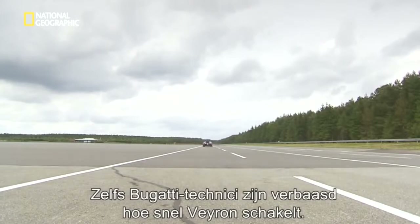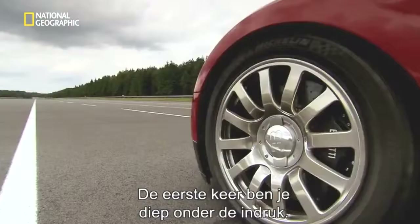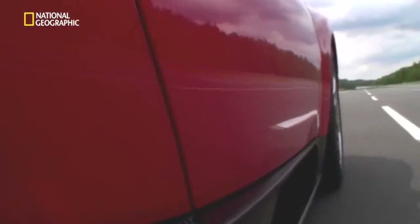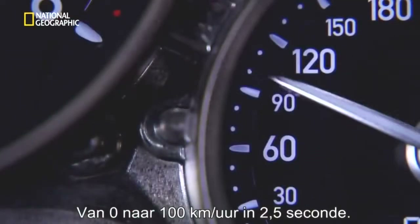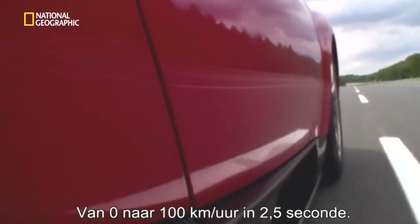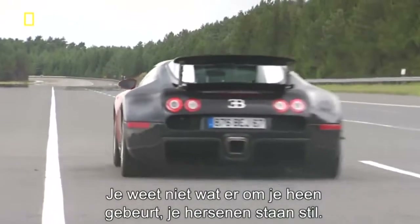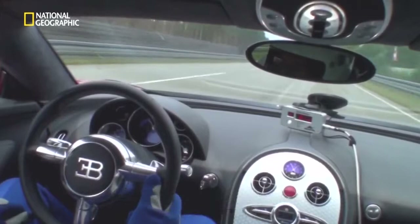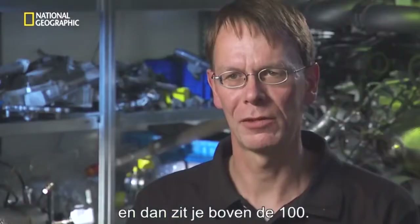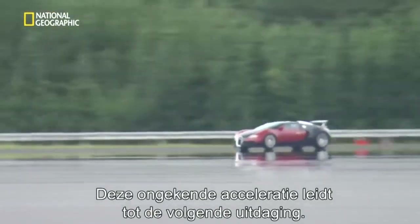Even Bugatti engineers are surprised by just how fast the Veyron accelerates. Zero to 62 miles an hour — that's 100 kilometers an hour — in 2.5 seconds. Your brain is frozen and you feel just this acceleration for 2.5 seconds, and then you cross the 100 mark. That kind of incredible acceleration leads to the next challenge.